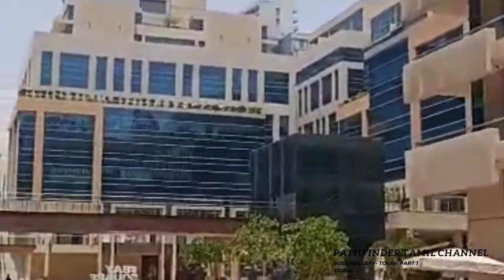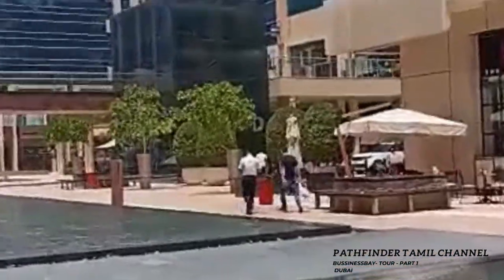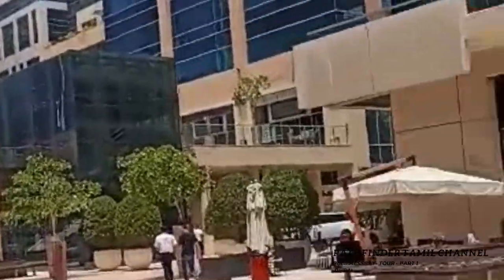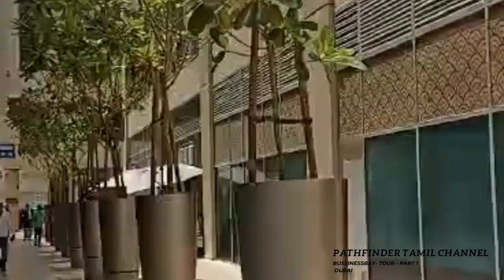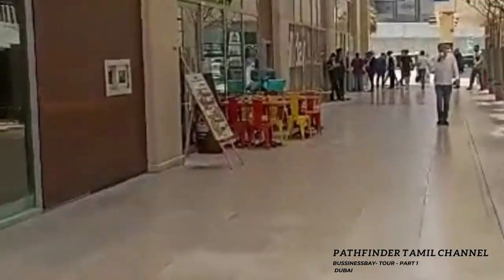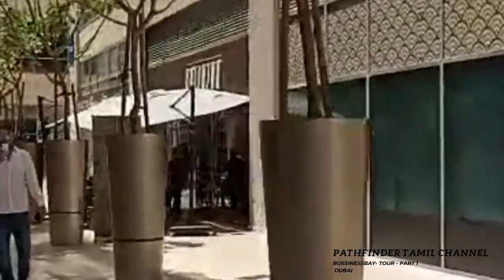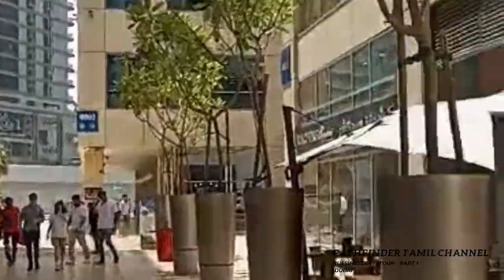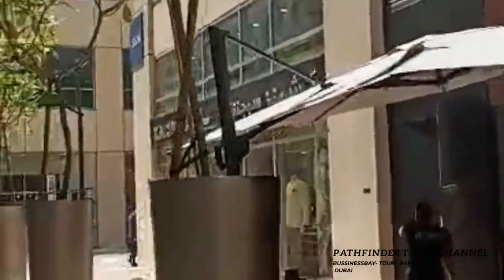I am walking around the Bay Square area, just a few views on this part. Mostly there are restaurants, kitchens, and supermarkets, offices area, offices plus residency, and malls are great in the area.